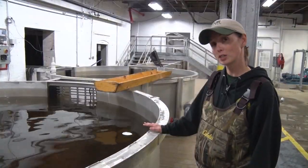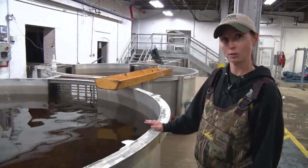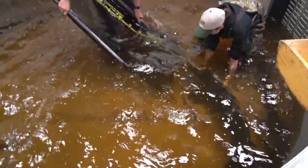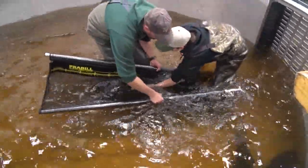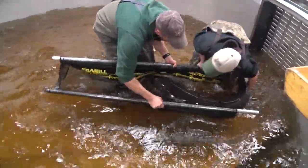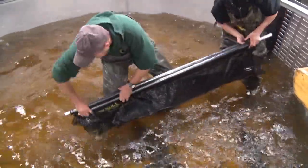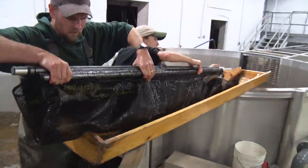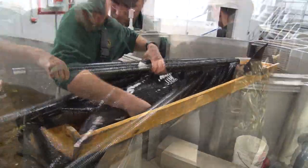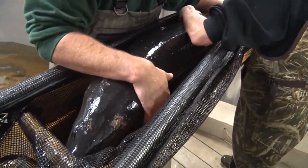Not all lake sturgeon we capture get passed upstream. They have to meet specific biological criteria. For females, they have to be around 50 inches and looking to spawn in the next year — verified with an ultrasound where you'll be able to see her eggs. For males, they're usually 45 inches or greater, and with ultrasound you can tell that they're a mature male.